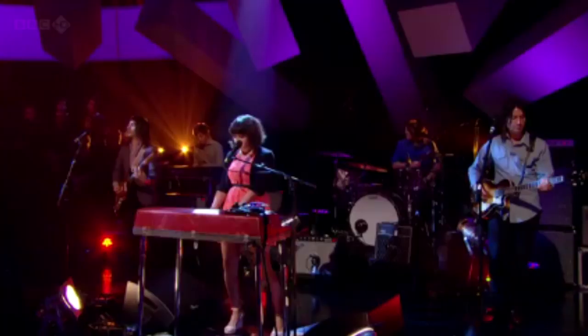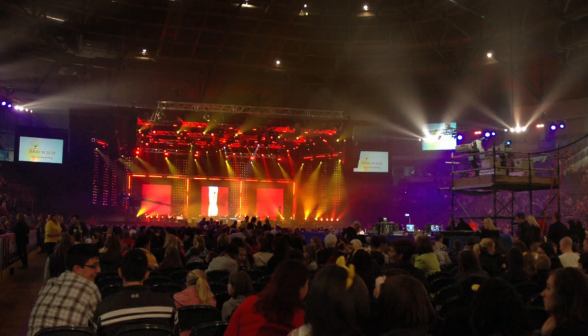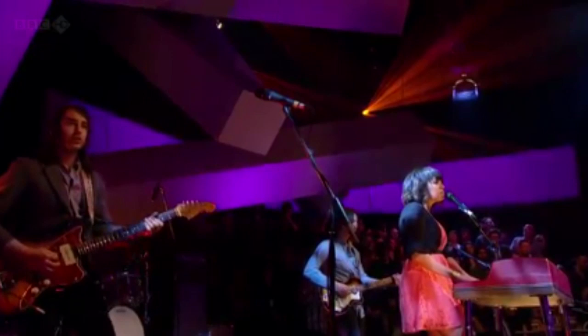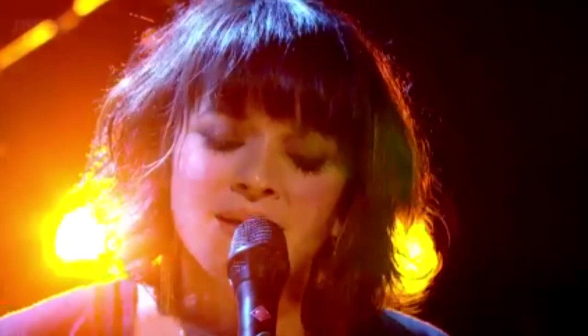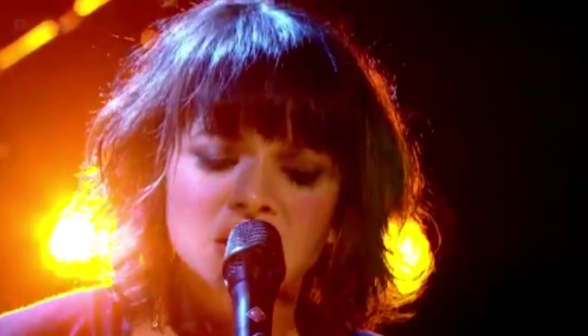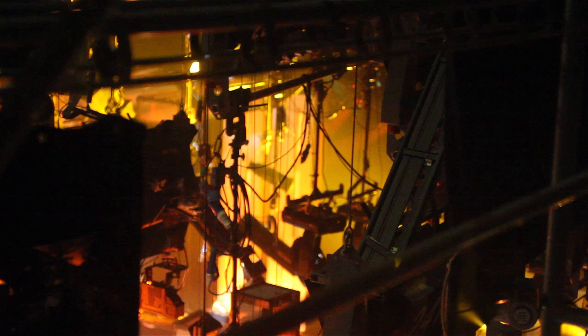The most famous studio at Television Centre is Studio One, also known as TC One. Studio One has housed many productions, ranging from Children in Need and Comic Relief, Strictly Come Dancing, various editions of Blue Peter, and even shows for other stations such as Harry Hill's TV Burp. TC One opened on the 15th of April 1964. It is the fourth largest television studio in Europe and the most famous in UK television history. If you just look down, you can get a sense of the scale of how big Studio One is — it's massive.